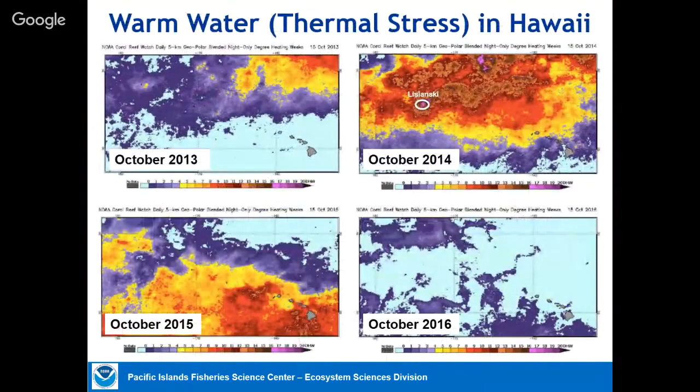Now moving to Hawaii — not as bad. These are maps of thermal stress, or degree heating weeks, that NOAA produces from satellite data. Years 2013 and 2016 are pretty normal; 2014 and 2015 had very warm water in late summer and early fall. In the Northwestern Hawaiian Islands I'll show examples from Lisianski Island, which during 2014 had the most extreme heating and the most extreme coral response. In 2014 there was bleaching in the main Hawaiian Islands — at the time the worst we'd ever observed — until the next year when it was much, much worse.